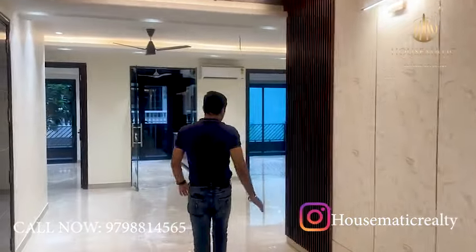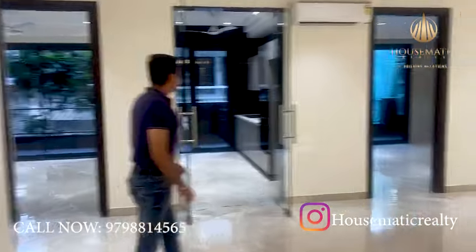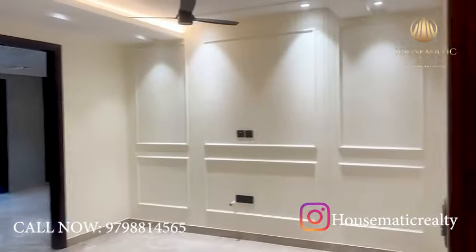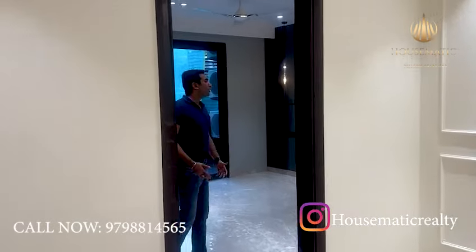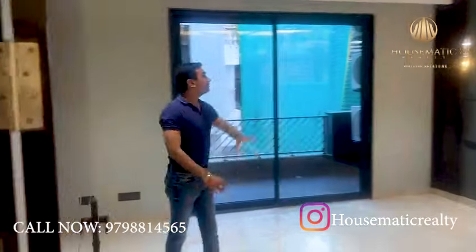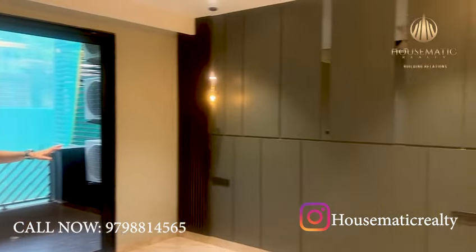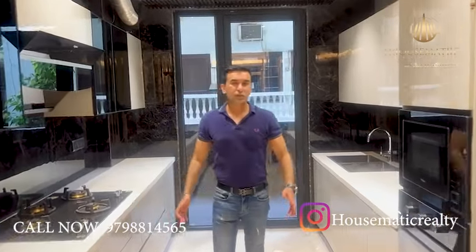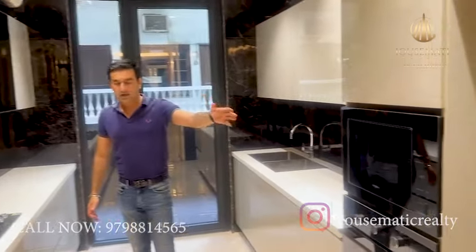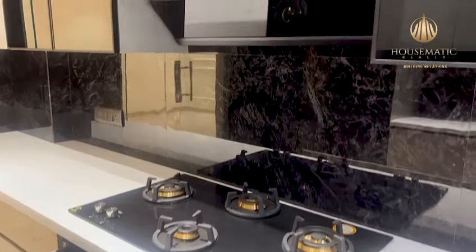This is the dining area, and then we have the third bedroom over here, which is as good as the master bedroom — very nice color tones with the lighting, very soothing. This is the kitchen, where the builder provides appliances like a microwave oven, hob, chimney, and an entire modular kitchen with top quality fittings.